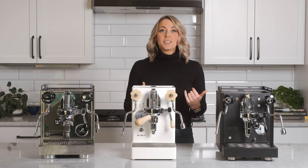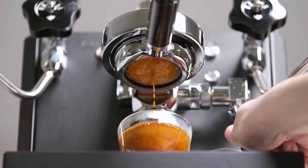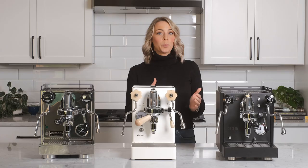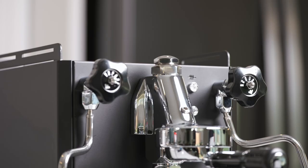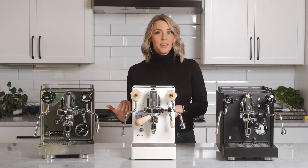All three of these are handmade in Italy, so quality won't be the differentiator. While these machines may look similar on the surface, it's the little details that help determine which one will be the right choice for you. All three of these machines are heat exchangers — a popular style of boiler for prosumer espresso machines in the $1,000 to $2,000 range. Heat exchangers are great because they give you relatively stable brewing temperatures with the added benefit of on-demand steam with one boiler and one heating element.